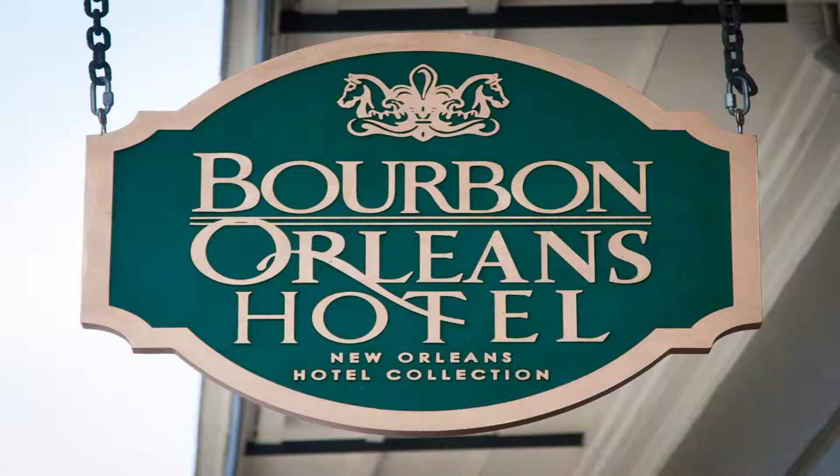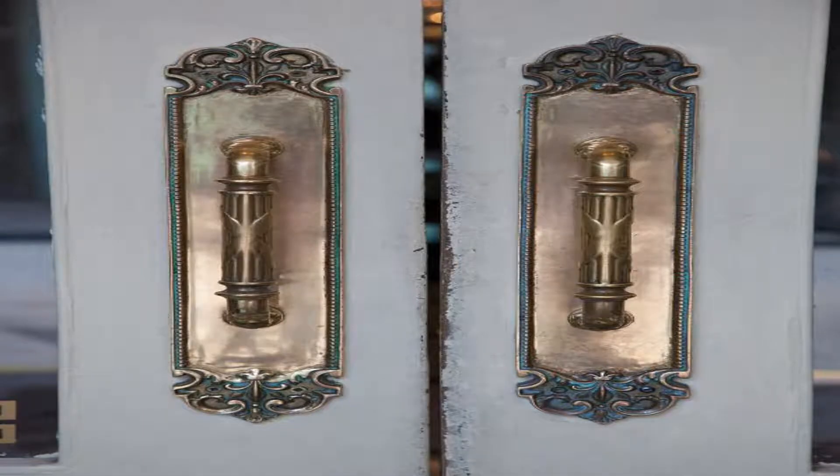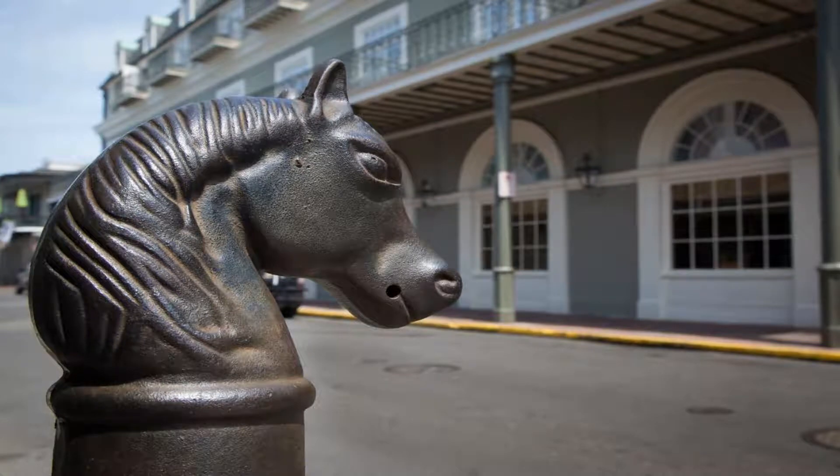Riverwalk Marketplace and New Orleans Superdome are within 0.6 miles. Louis Armstrong New Orleans International Airport is 13 miles away. Use our link in the description to get a special discount on this hotel. Don't forget to like and subscribe to our channel.